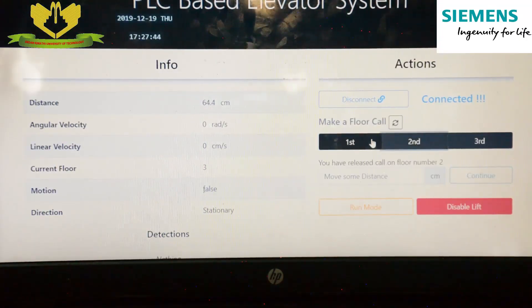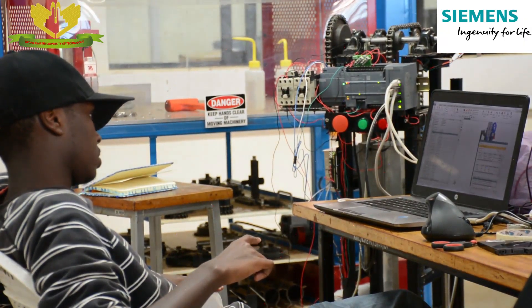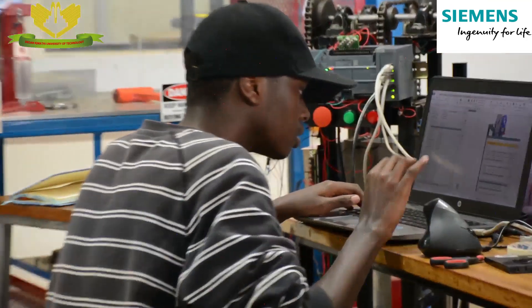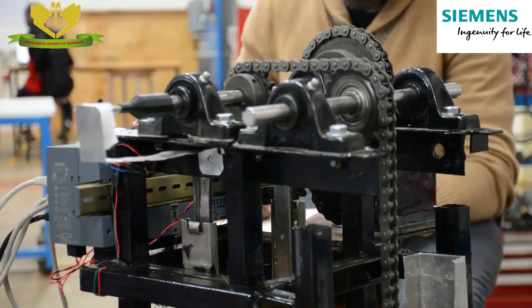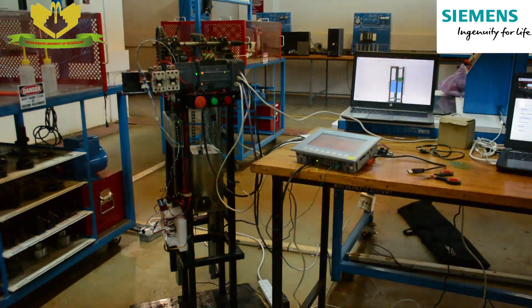My name is Rogers Langat, I am a project coordinator, and this is one of our ongoing projects — a cyber-physical elevator system. This project was inspired by Industry 4.0, which is a new phase of industrial revolution that focuses mainly on interconnectivity, automation, Internet of Things, digital twin technologies, and other areas. Our project focuses mainly on digital twin technology and the Internet of Things.